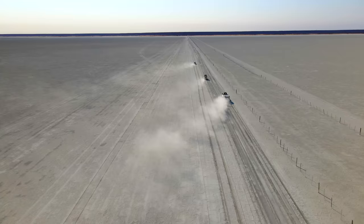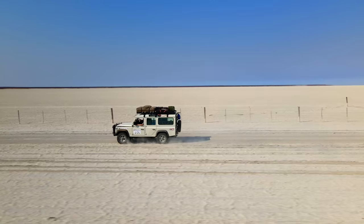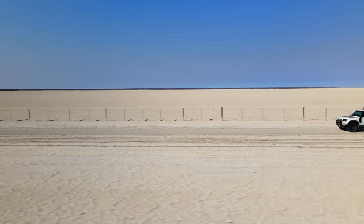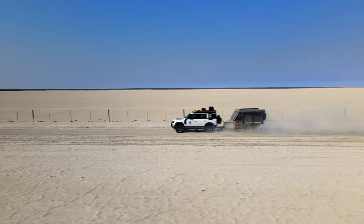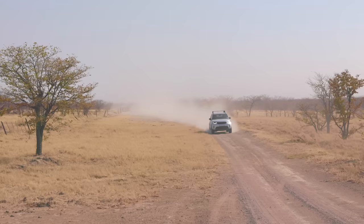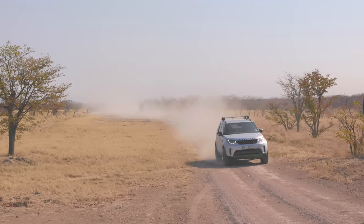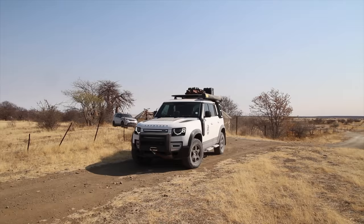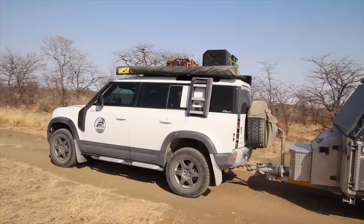Our three vehicles couldn't be more different — different setups, different years of production, different motors, different wheels. And yet we all had a great time, proving that you don't need all the bells and whistles to get out there. We did stop at the entrance gate where a few abandoned and dilapidated rondavels were, in the hope that we could pay our fees, but no one was in sight and they were clearly run down and hadn't been used for a long time. So we continued our journey — next time we'll pay double.